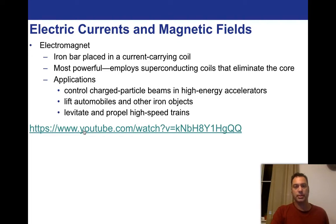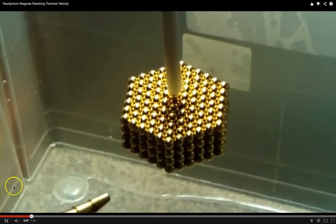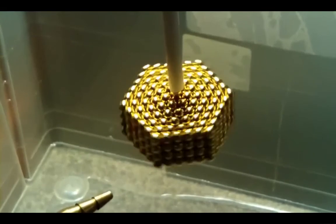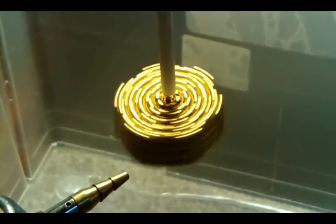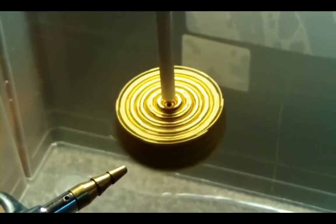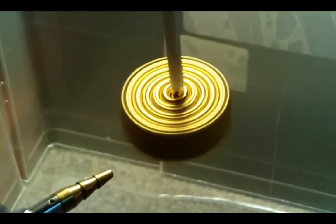This is a video dealing with neodymium magnets. He's going to start rotating it — these are all magnets holding that whole thing together. Faster and faster.